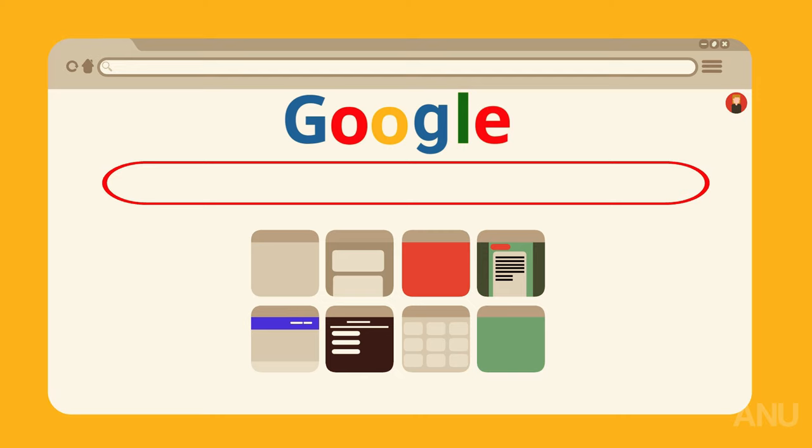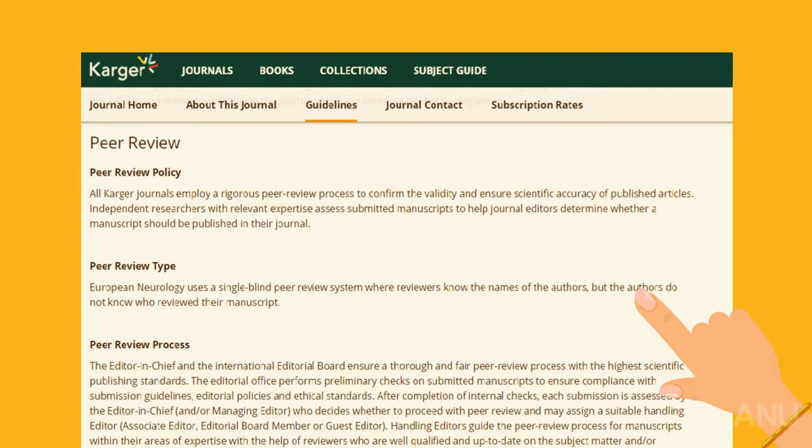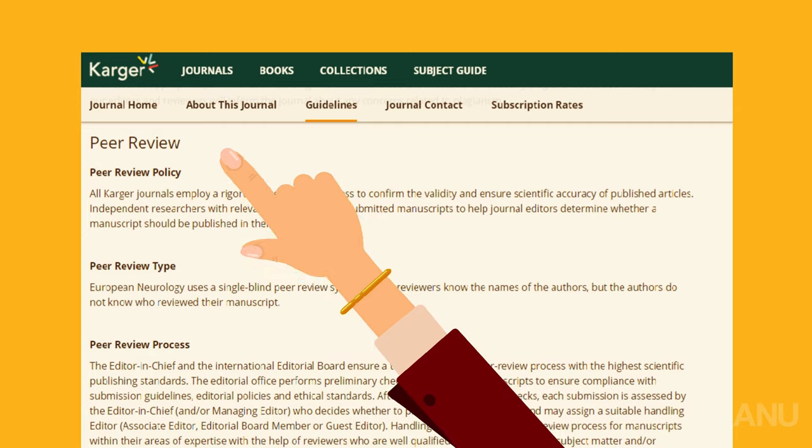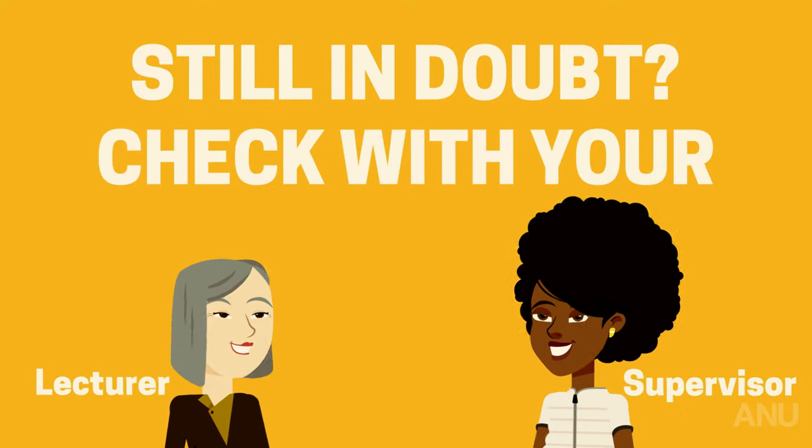You can also type the journal name, plus information for authors, into Google to find out more about the journal in question. Scan this page for any mention of a peer review or referee process. If this is missing, give it the flick. If you're still in doubt, it's always best to check with your lecturer or supervisor.